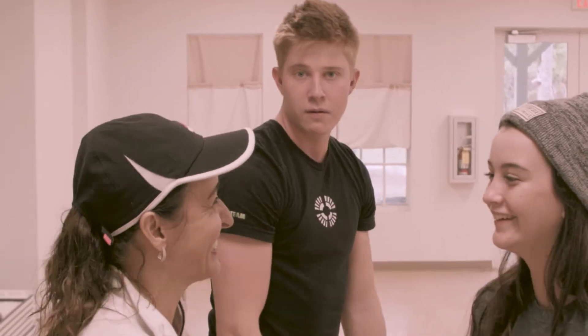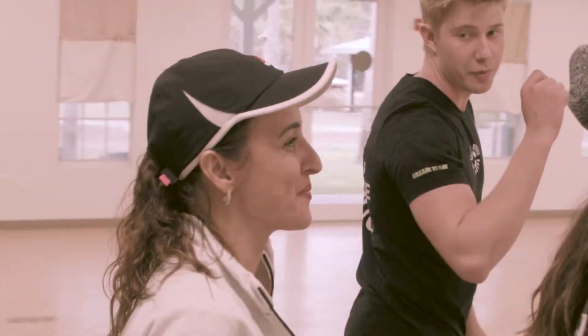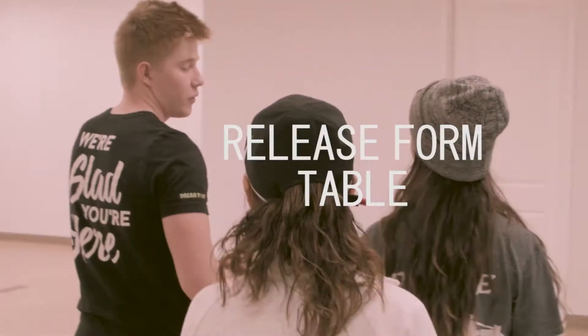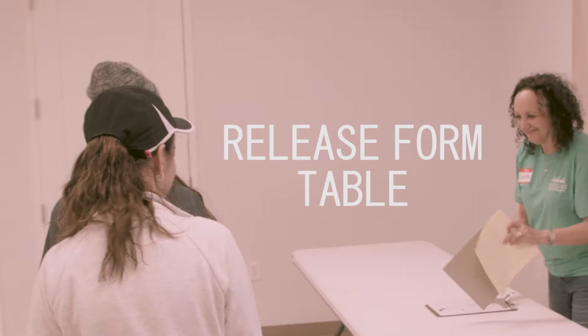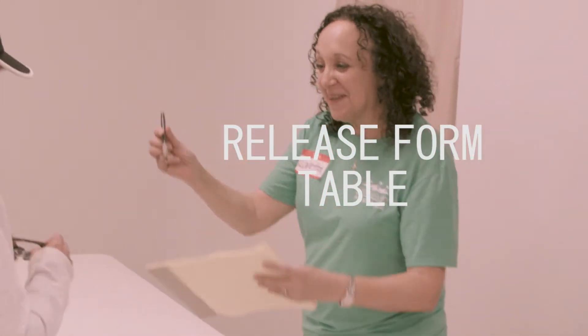Next, guide them towards the table where they will need to sign a release form. We do lots of activities and stuff, and we want to make sure they're okay with that. Remember, don't leave them unattended.